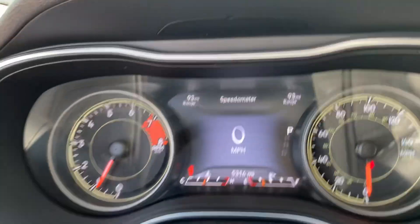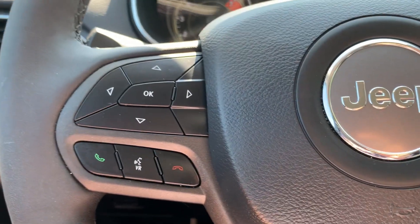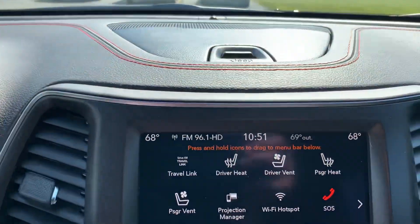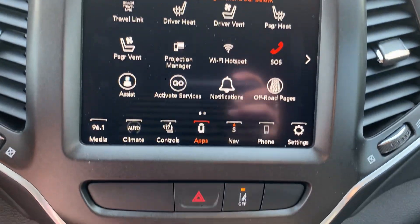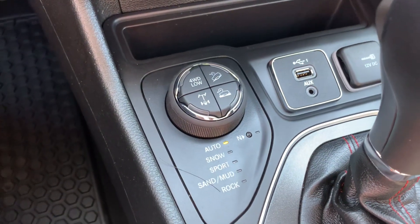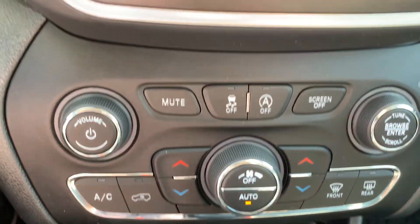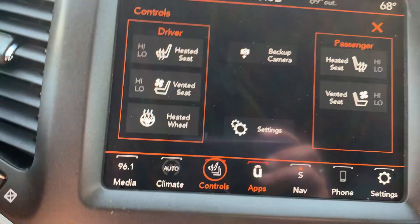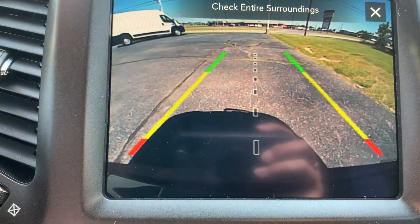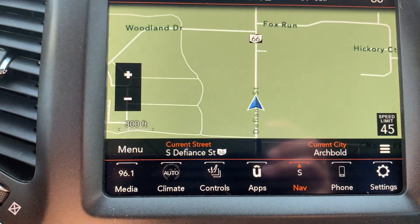We've got just a little over 5,300 miles. Menu controls, cruise control, center stack — you can put your four-wheel drive and terrain options here. Heated and cooled front seats, heated steering wheel, backup camera, and navigation.